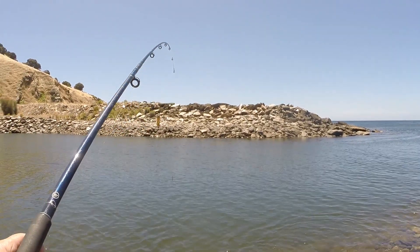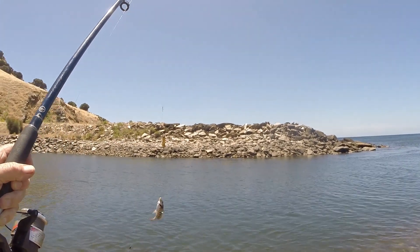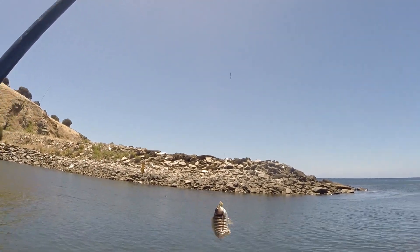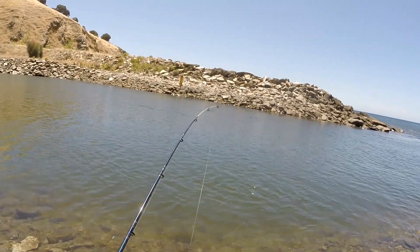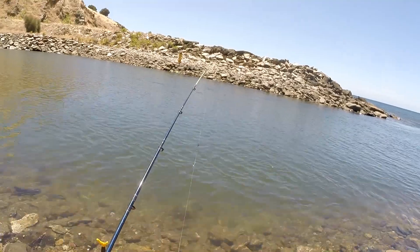I caught one of these for a long time — a zebrafish. I can't imagine why they call them zebrafish, really. Must be something to do with the stripes — what do you think?